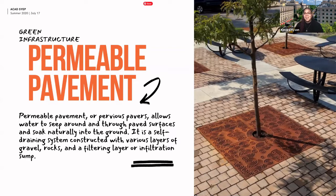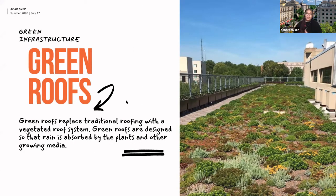Permeable pavement does require some maintenance — there's no such thing as no maintenance, only low maintenance. Permeable systems sometimes have to be vacuumed depending on the system and location. Salt can impact those systems, and they can get clogged, but with proper upkeep and care they can be a good solution for a long time.